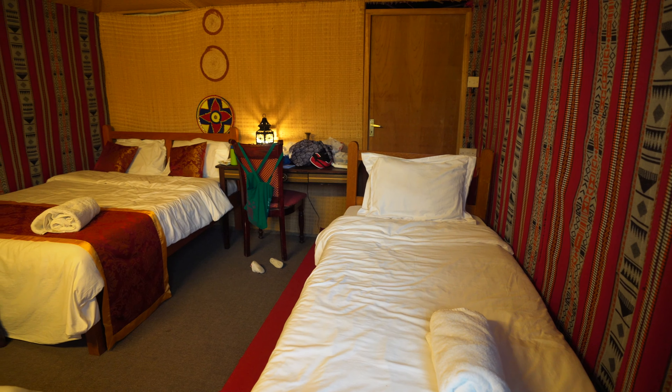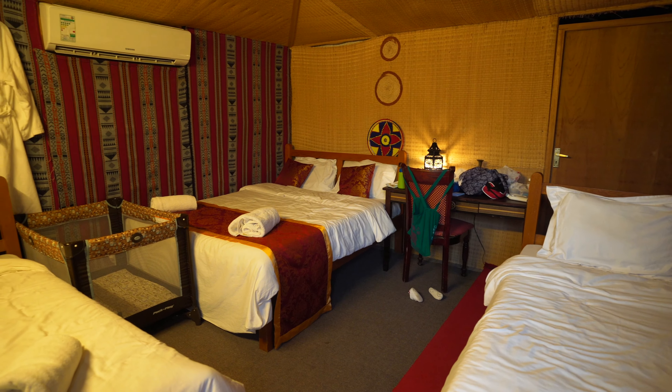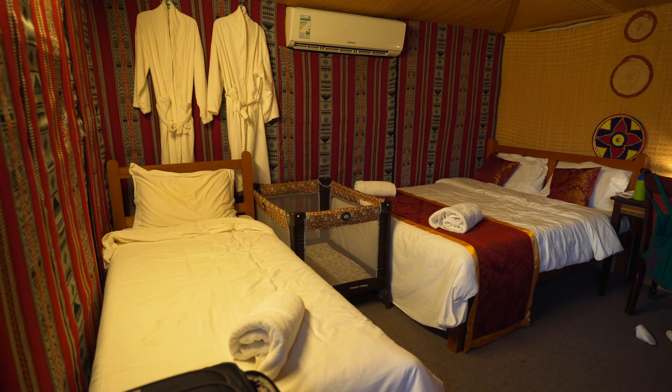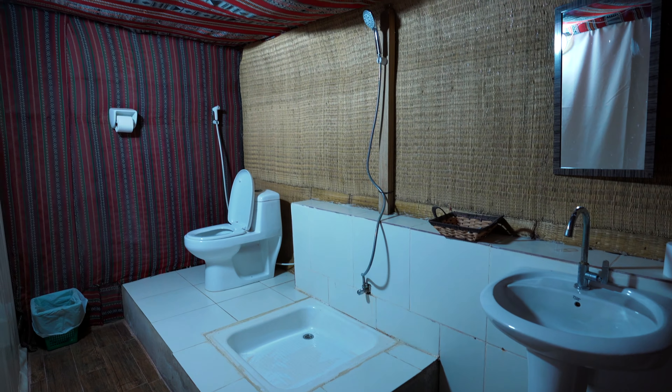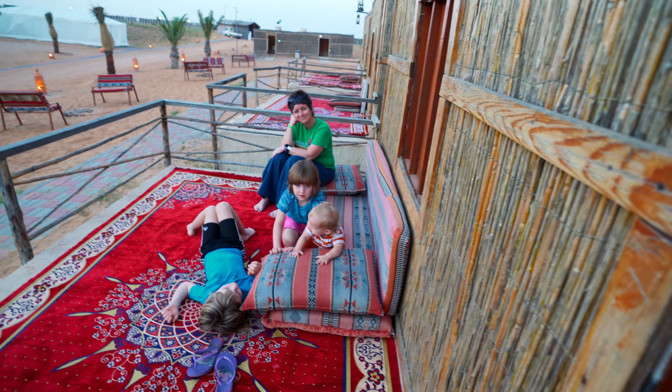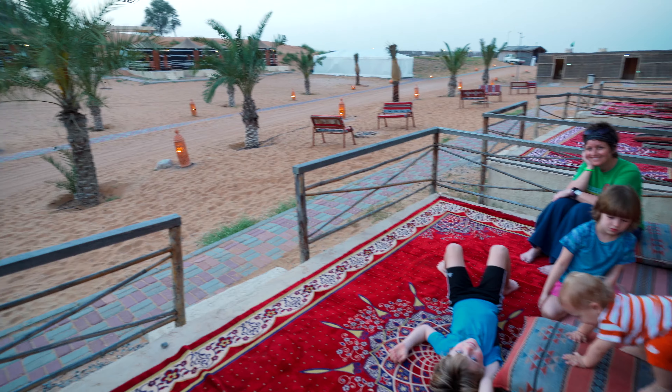We thought the Arabic-themed room was very cute and a good size for our family of five. The kids each got their own bed and the youngest slept in the pack and play, at least most of the night. Our room even came with its own private bathroom with running water, shower, and a flush toilet. We spent most of our afternoon on the porch, playing cards and relaxing while enjoying the view.